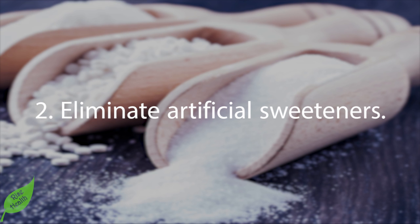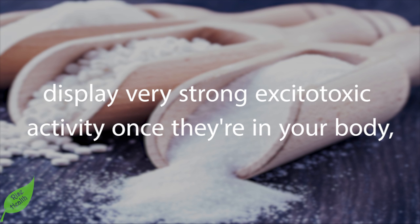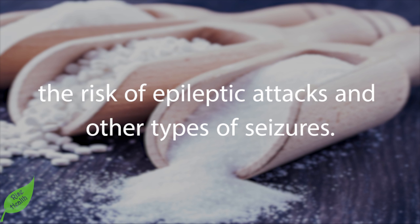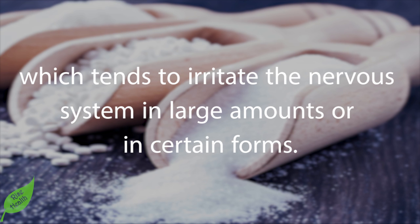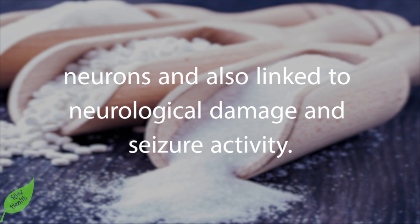Number two — eliminate artificial sweeteners. A number of artificial sweeteners, particularly aspartame (NutraSweet, Equal), found in diet soda, display very strong excitotoxic activity once in your body, causing excessive nerve cell firing and increasing the risk of epileptic attacks and other types of seizures. This isn't surprising, as aspartame is made from aspartate, a very excitatory amino acid that tends to irritate the nervous system in large amounts.